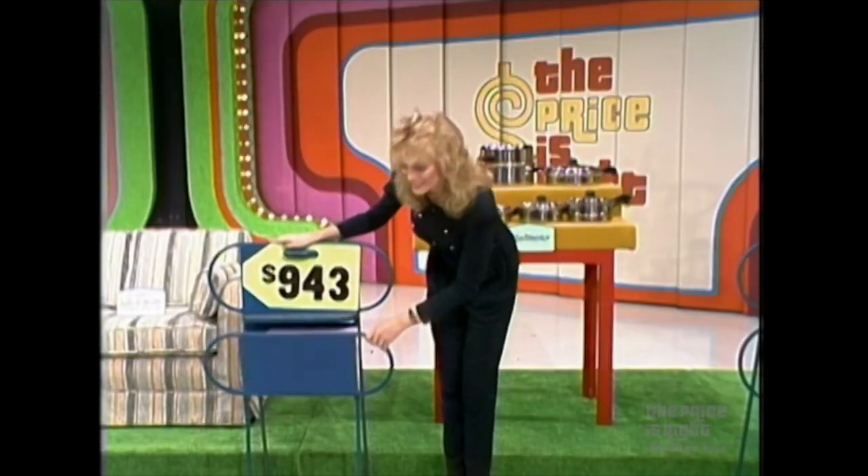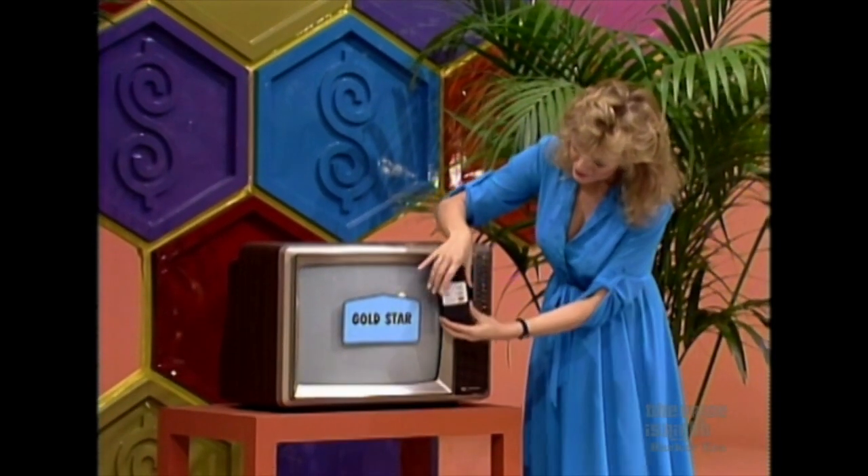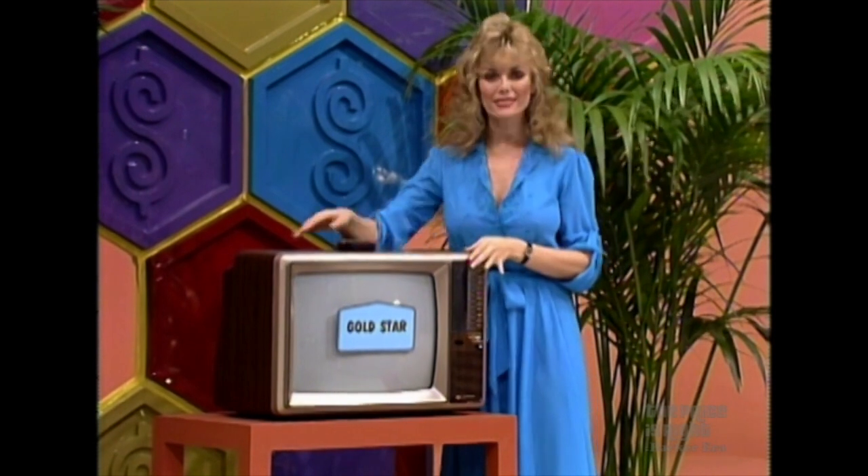A 19-inch color TV, a deluxe model featuring remote control, with a bright, clear picture — quality TV from Gold Star.